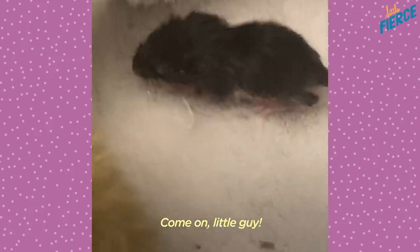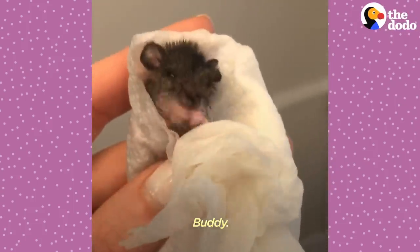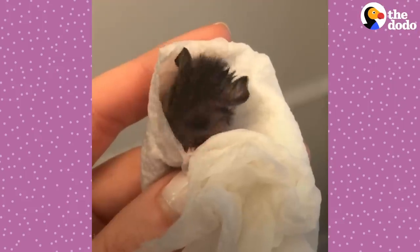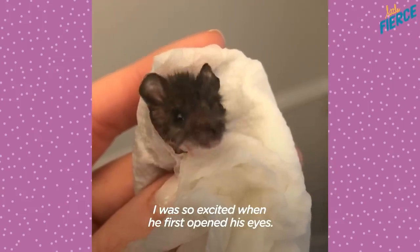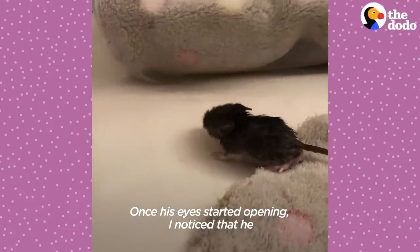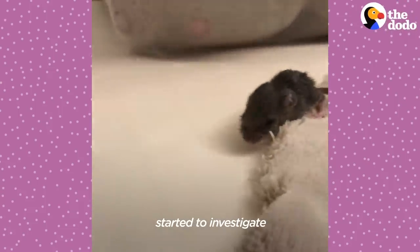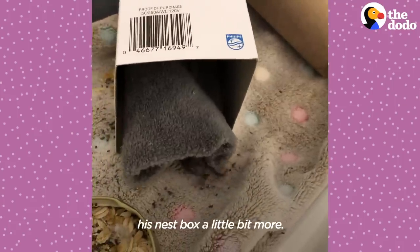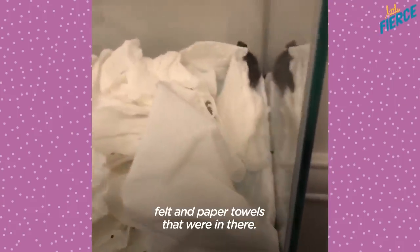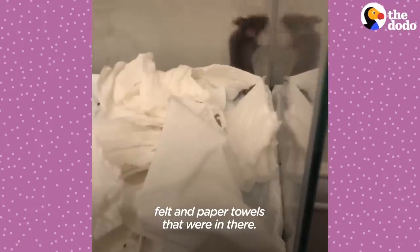Come on, little guy — and he did. I was so excited when he first opened his eyes. Once his eyes started opening, I noticed that he started to investigate his nest box a little bit more. He started making little nests out of felt and paper towels that were in there.